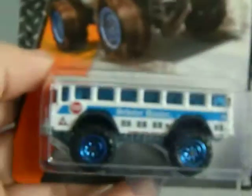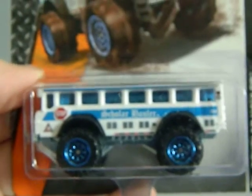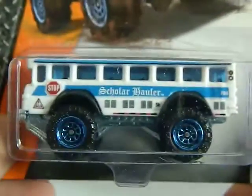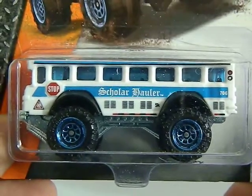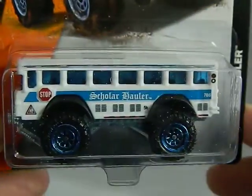Next up is a Walmart find. This is actually pretty cool — I like getting some of the school buses. This is from Matchbox; it's the Scholar Hauler. Very cool. It almost looks like a church bus, almost.